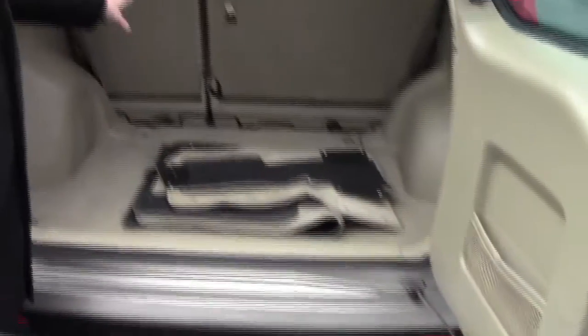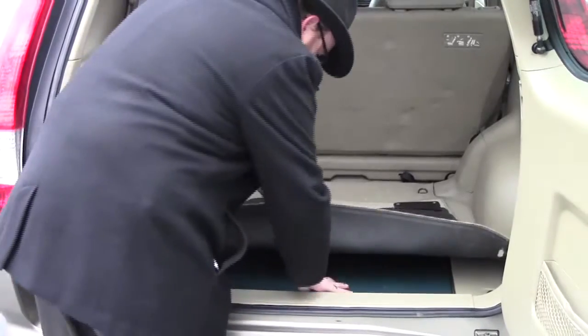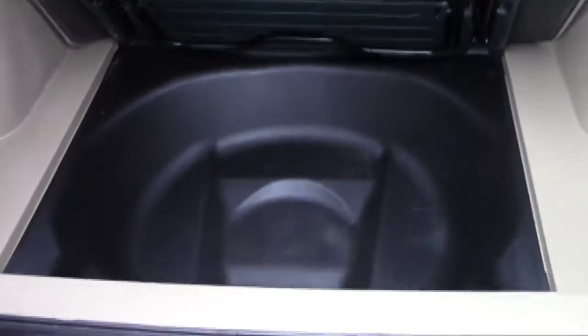You have access to the back through the tailgate or the glass will open. Storage in the door, 60-40 tumble-forward seats, all the mats are here, and you have more storage underneath. It's one of the last models that have the picnic table as well.